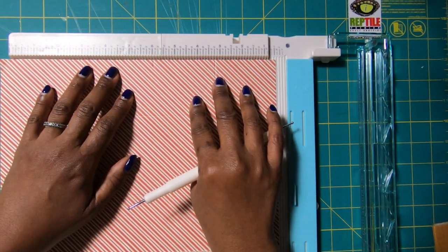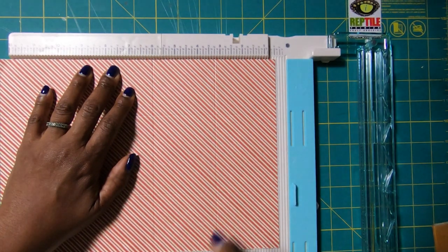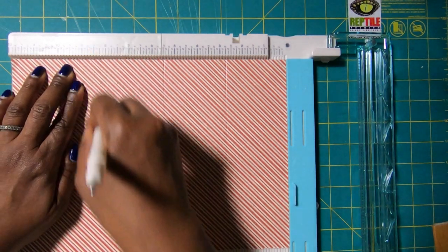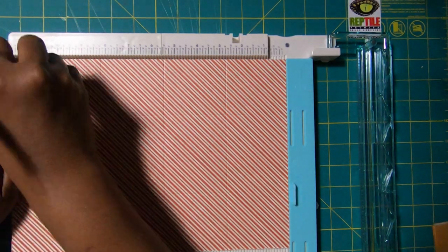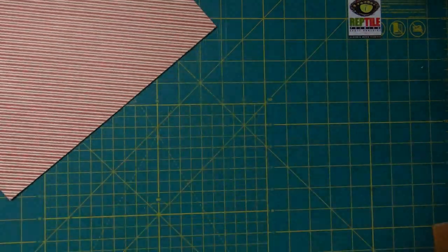We're scoring at 2¾, 5½, 8¼, and then at 11. I'm going over this paper several times with my stylus because it is a thicker paper and I want to make sure that I have a very good score.